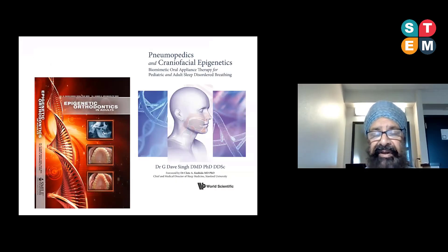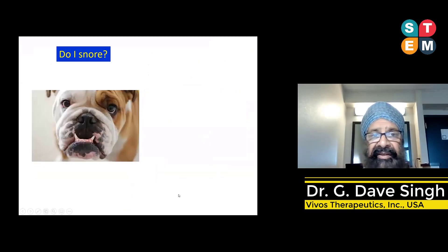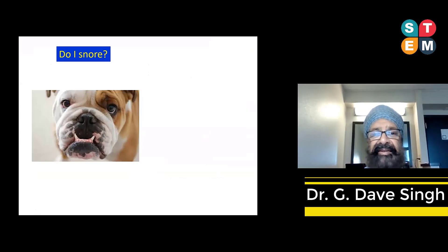The content of my talk today is briefly mentioned in my new book, Pneumopedics and Craniofacial Genetics, which was published just a few weeks ago. Many of the topics I'll cover are also addressed in that book and in my previous book, the Epigenetic Orthodontic book.